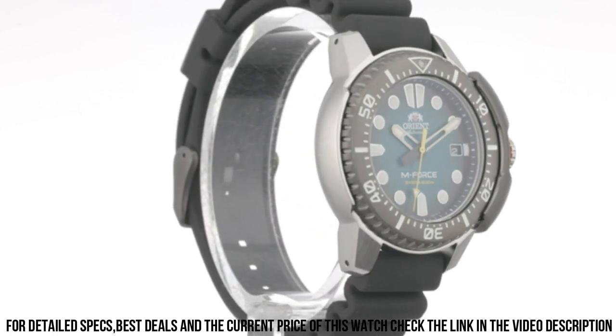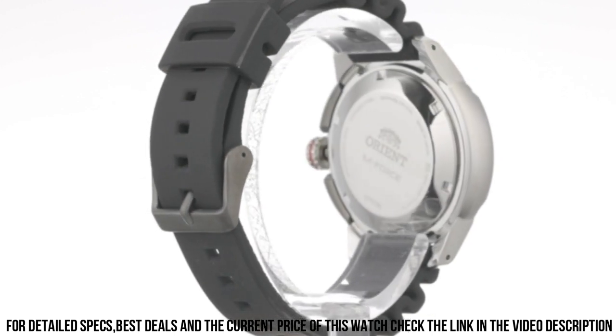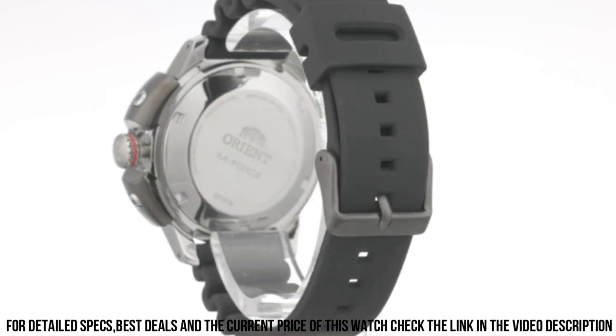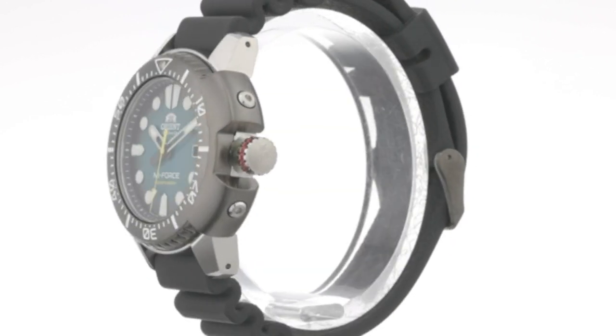Bezel material: stainless steel. Bezel function: unidirectional. Calendar: date. Special features: ISO 6425 compliant. Movement: Japanese Automatic. Water-resistant depth: 200 meters.